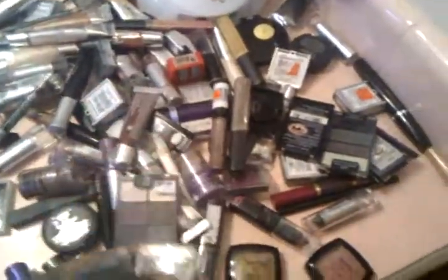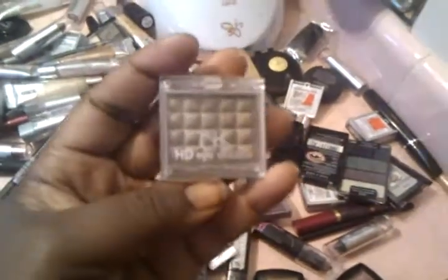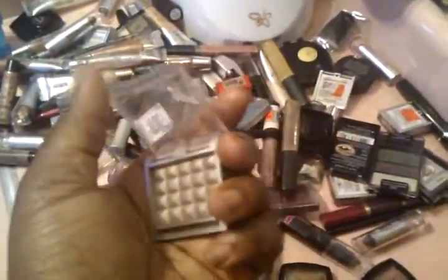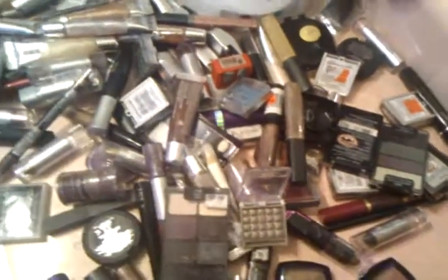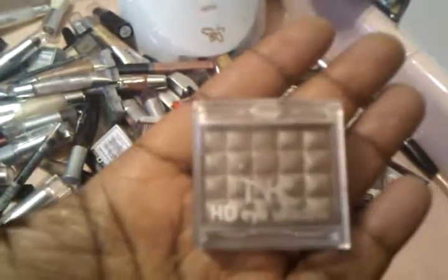I love it — I think it's very pretty. These are NK HD eyeshadows, also very pigmented. They come in singles and run for about $1.50, up to $2. They don't go by names — they go by numbers. This one is item number 3018 and it's just an HD eyeshadow.